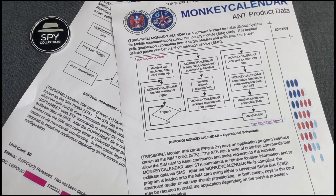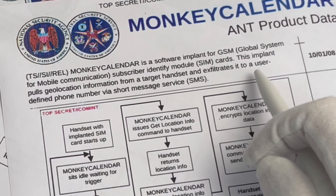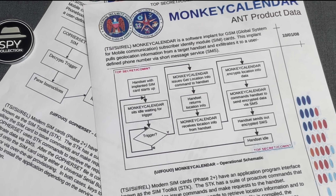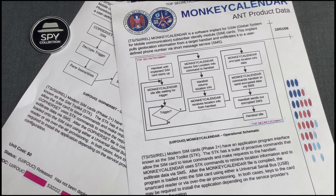Monkey Calendar is like a variant of GopherSet, but instead of extracting phonebook, call-logs, and so on, this SIM implant pulls geolocation information from a target handset and exfiltrates it to a user-defined phone number via SMS. To do that, it was using the SIM Toolkit, just like GopherSet.